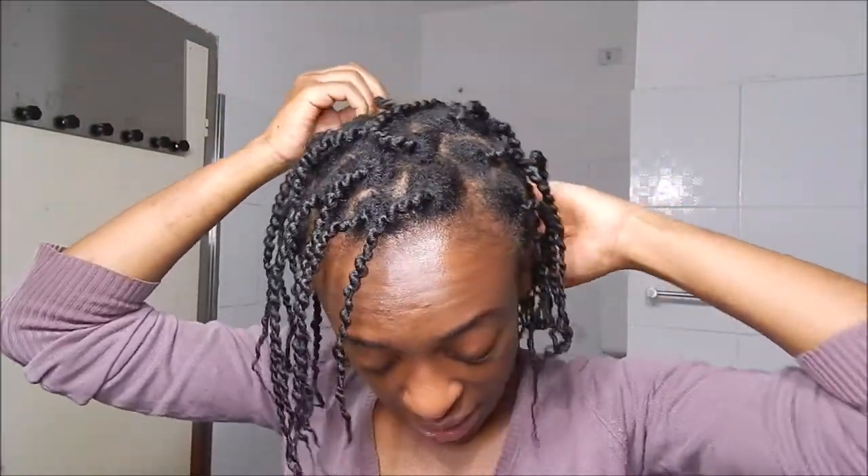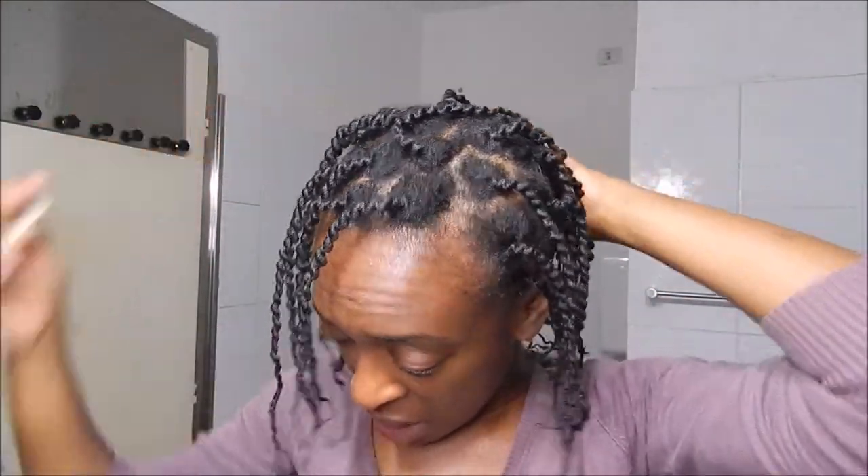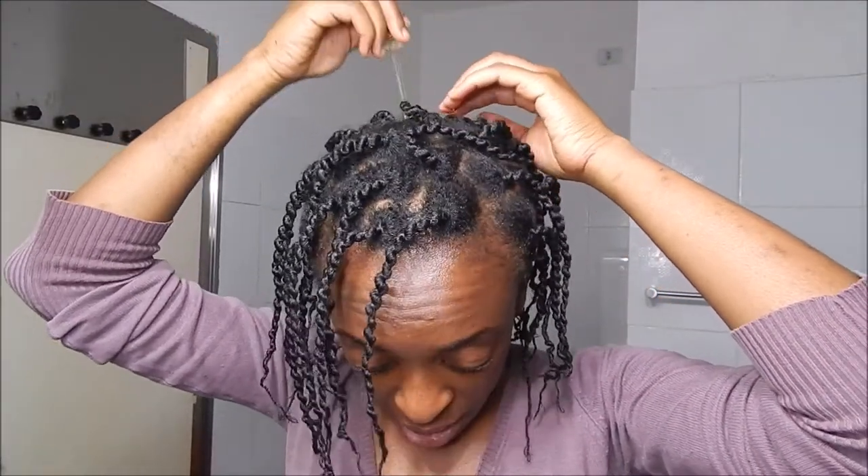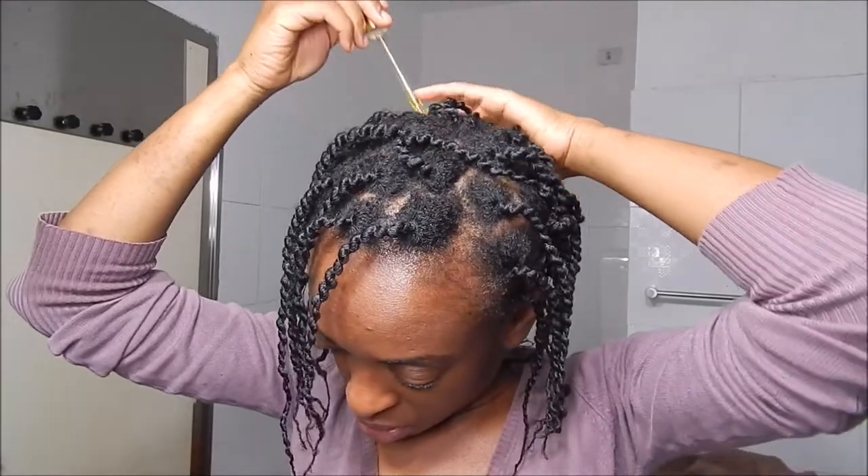I'm trying not to exaggerate with the quantity, taking it little by little. I'm not forgetting my crown, which is my most sensitive part. I think I've applied it all over my scalp now. The scent is so wonderful — it smells completely natural, not chemical at all, which I love. Now I'm applying a little on my fingertips to massage my scalp.